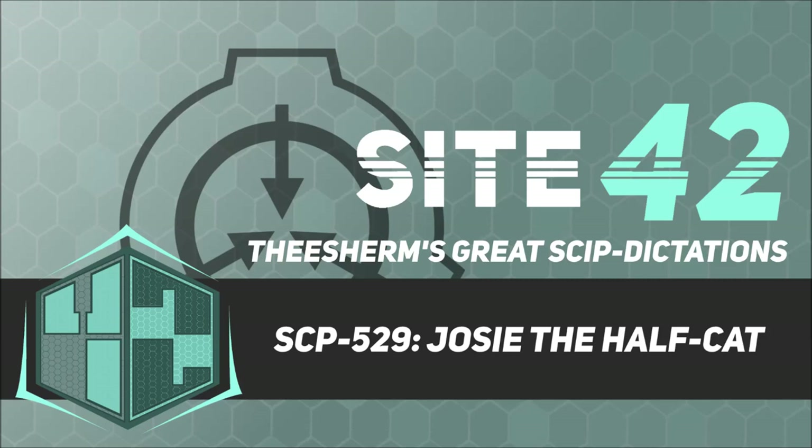Item number SCP-529. Object class: safe.